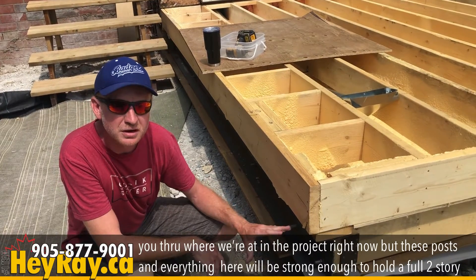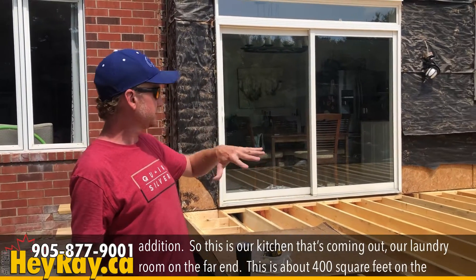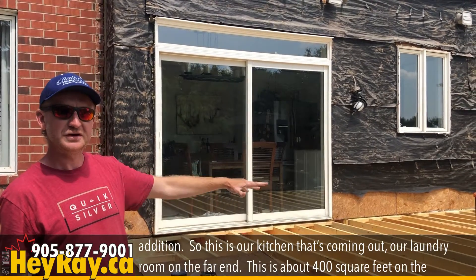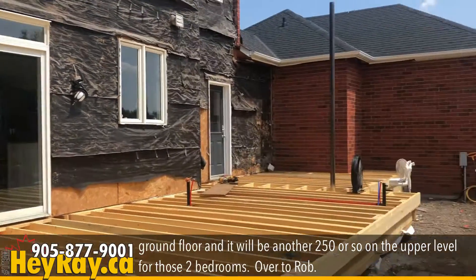These posts and everything here will be strong enough to hold a full two-story addition. So this is our kitchen that's coming out, our laundry room on the far end. This is about 400 square feet on the ground floor, and it'll be another 250 or so on the upper level with two bedrooms. Over to Rob.